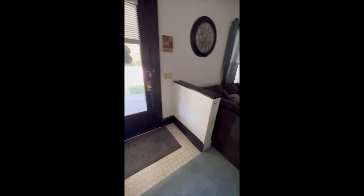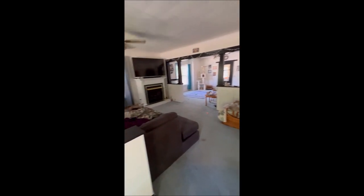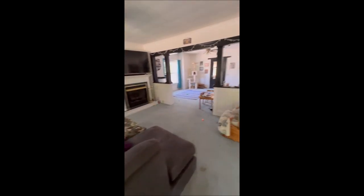We've made our way in the front door, which brings you right into the very large living room. It does have a gas fireplace that is working. There are ceiling fans in almost every room.